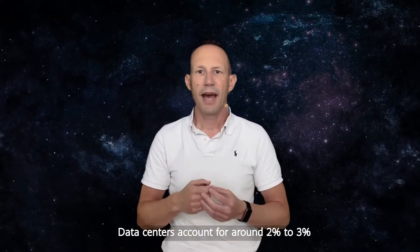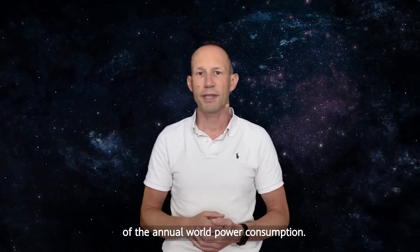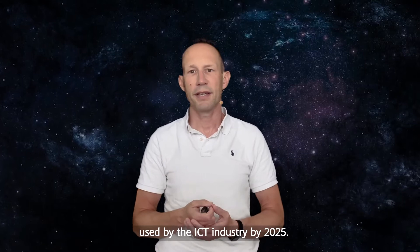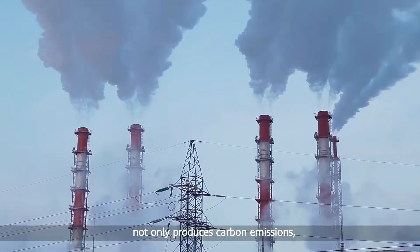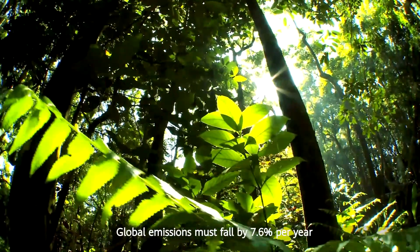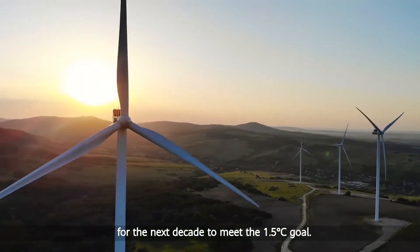Data centers account for around 2 to 3% of the annual world power consumption, and they are expected to consume 42% of the total energy used by the ICT industry by 2025. Such high energy consumption not only produces carbon emissions, it also drives up electricity costs. According to the United Nations Environment Programme, global emissions must fall by 7.6% per year for the next decade to meet the 1.5 degree Celsius goal.